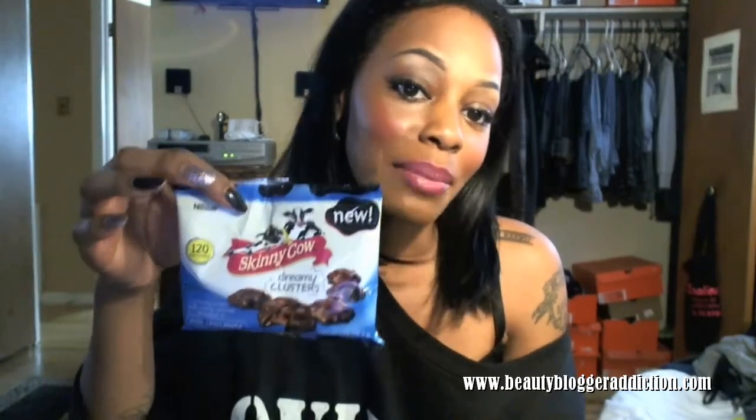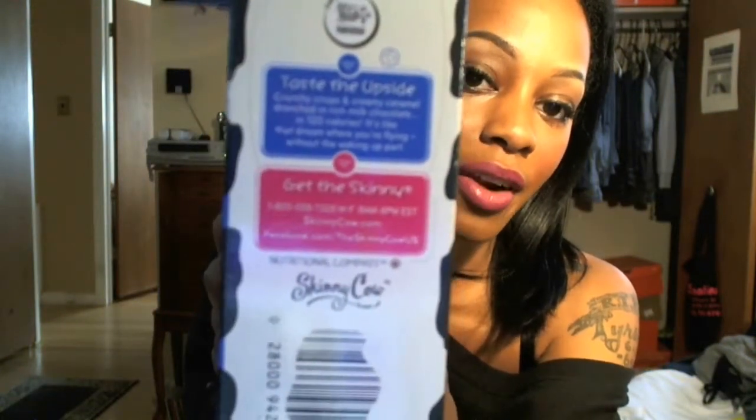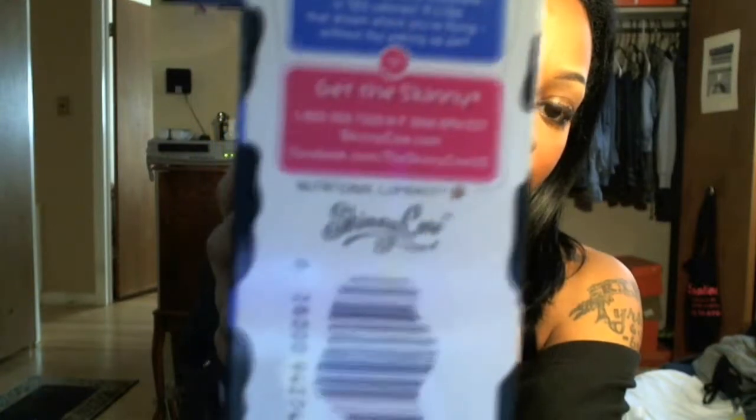That's it for this video, guys. Thanks for watching. Check out Skinny Cow candy and let me know what you think if you've tried it. You can go to their website at www.skinnycow.com and check out whichever flavor you want. Let me know what you all think — thanks for watching!